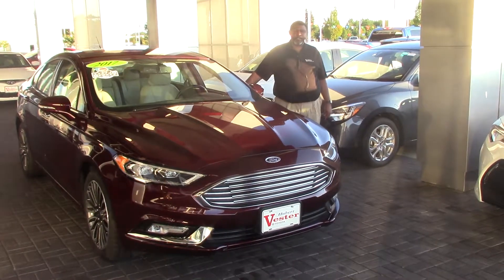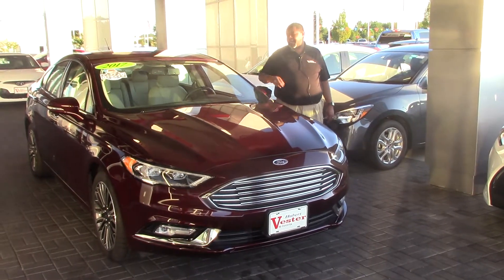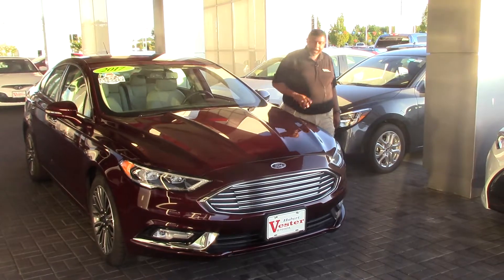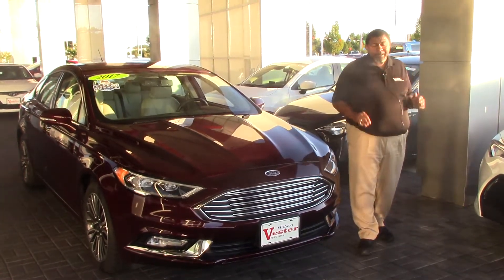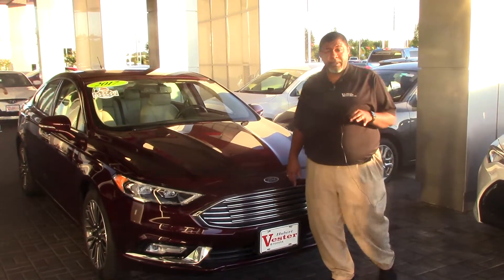Good afternoon ladies and gentlemen, my name is Greg Baker here at Huber Vesta Toyota and we're here to talk about this 2017 Ford Fusion. Now this Ford Fusion, as you know, has the EcoBoost system. This vehicle is the Ford Fusion Titanium.